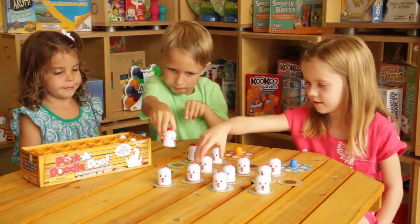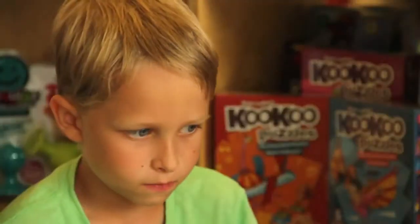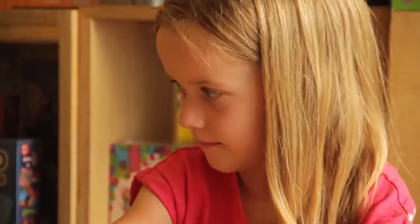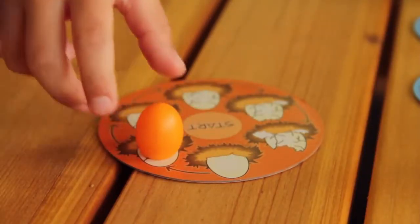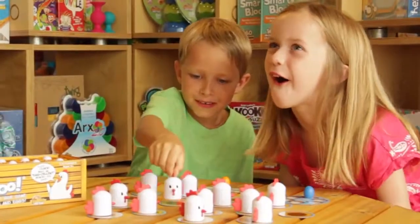Collect the eggs and return them to the crate, but be sure to keep an eye on your fellow players and where they're moving the chickens. If you find an empty nest, you must move a space on your scoring nest.